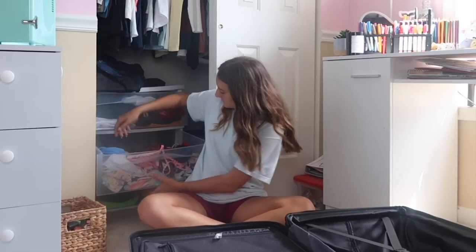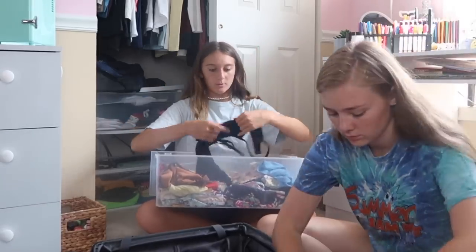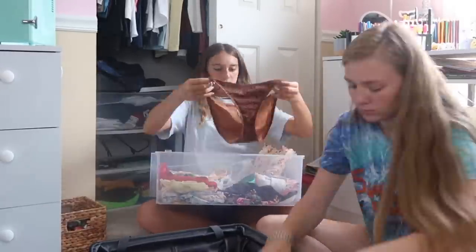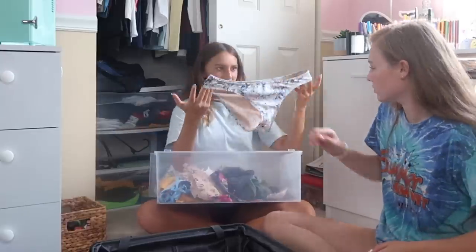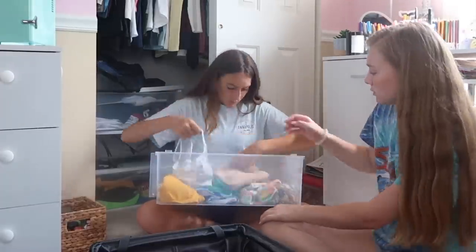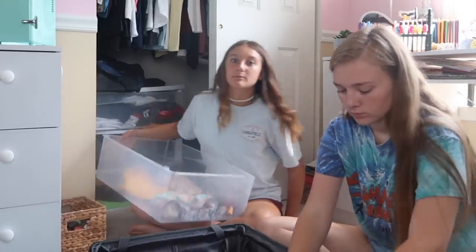I'm gonna get started — I'll start with my bathing suits since they're right here. My sister is also here to help me out a little bit. All my bathing suits are from Target. Okay, so that's all of the bathing suits I'm gonna be bringing. Some of my black bottoms are dirty or in the washer so I'm just gonna wait for those and put them in later.